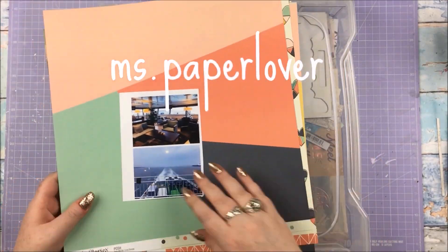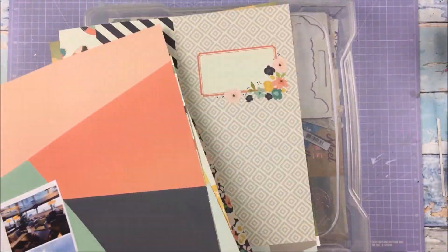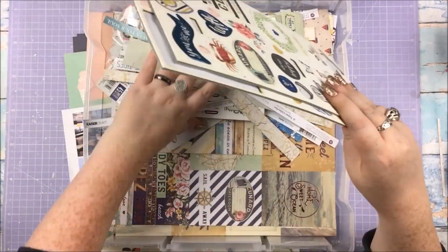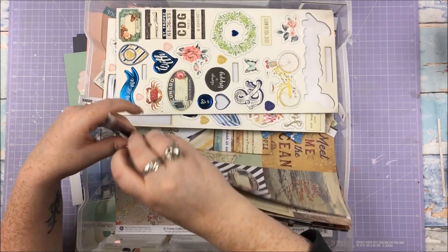Hello everyone, welcome to scrapbook process video number 90. This is a stash layout — there are two collections I use for the majority of it, but I'm mostly using up stuff from my stash. I'll talk about what those two collections are as and when.